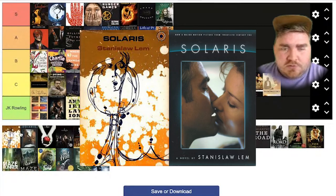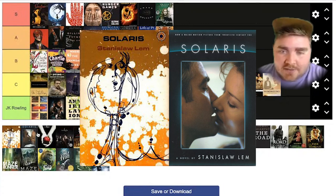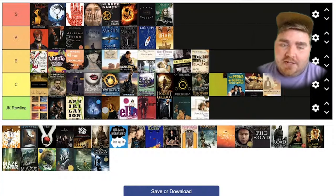This one is called Solaris. I'm not really familiar with it. I don't love the old cover, but it looks way cooler than the new one. Again, they're just going for that notebook effect. I don't like this one. I'm going to have to put this one in C as well.